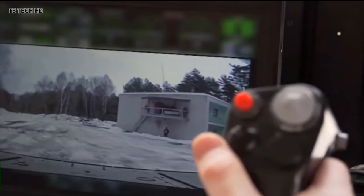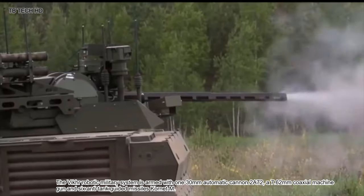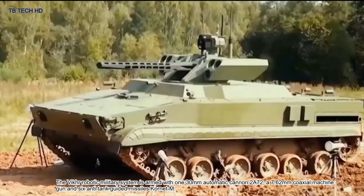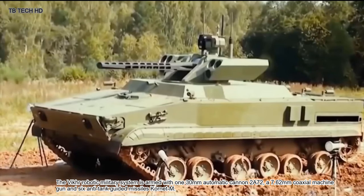The Vikra robotic military system is armed with a 130-millimeter automatic cannon 2A72, a 7.62-millimeter coaxial machine gun, and six anti-tank guided missiles.